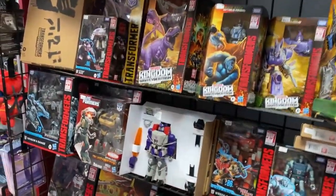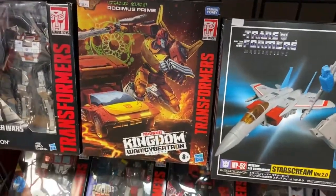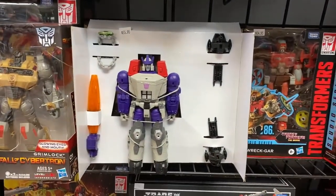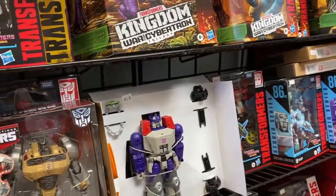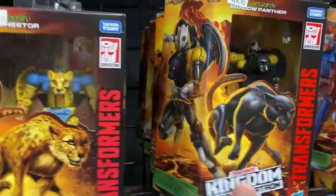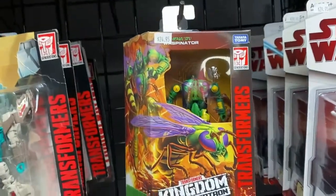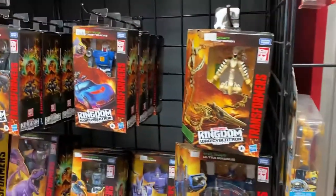I also got in some cool Transformers, including a restock of the Rodimus Prime. This is the leader class — I love this thing, it's awesome. I also got these G1 style Galvatrons. And on Transformers, I also got the brand new Deluxe Wave, including Shadow Panther, restock Attrax, and Waspinator. If you're a Beast Wars fan, then you know what's up.